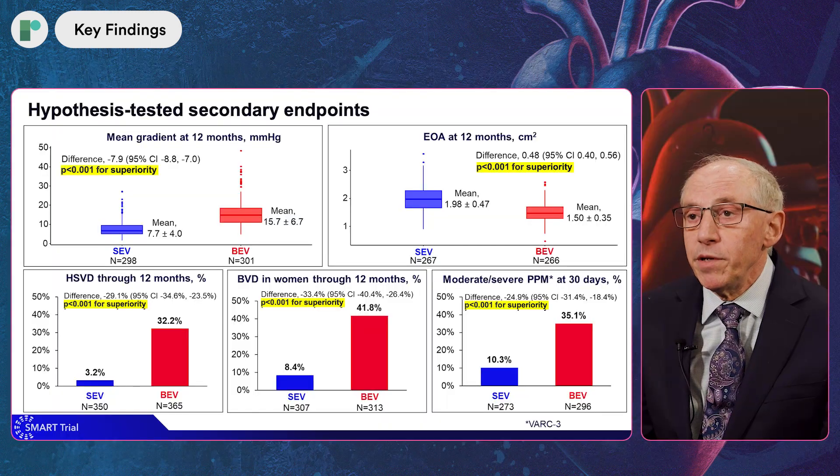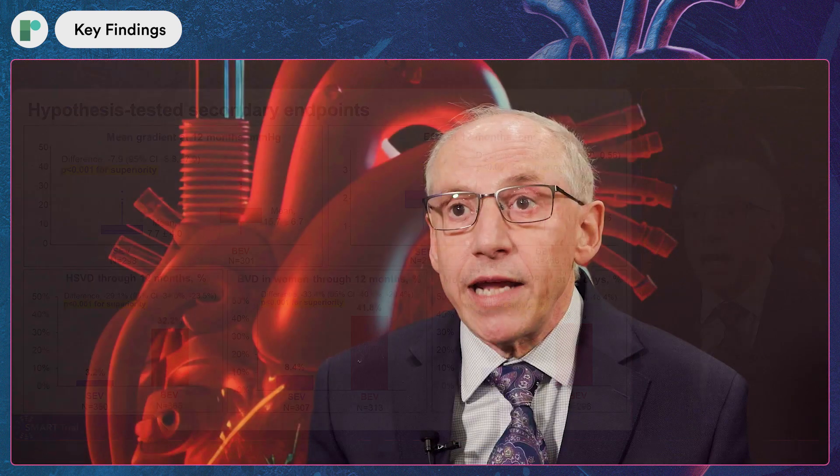Because we met both primary endpoints, we were then able to look in a hierarchical fashion at key secondary endpoints. The mean gradient was 8 mmHg less for the self-expanding valve. Effective orifice area was 0.5 cm² larger for the self-expanding valve — 2.0 versus 1.5 cm². The DVI was 0.19 higher, severe prosthesis-patient mismatch at one year was 7% lower for the self-expanding valve, and for aortic insufficiency, patients with the self-expanding valve had significantly less mild or greater aortic insufficiency at one year — 7% versus 20%.